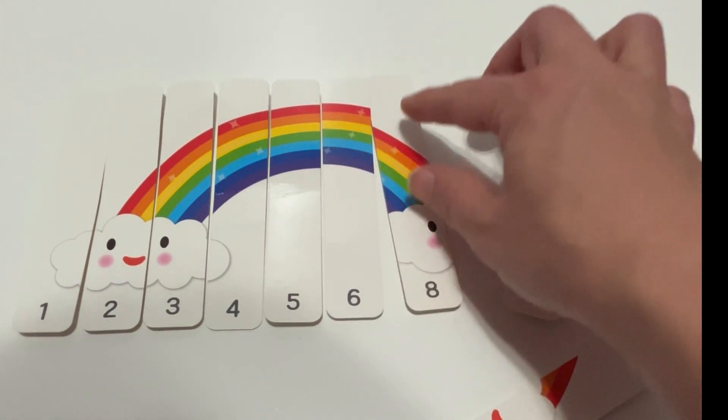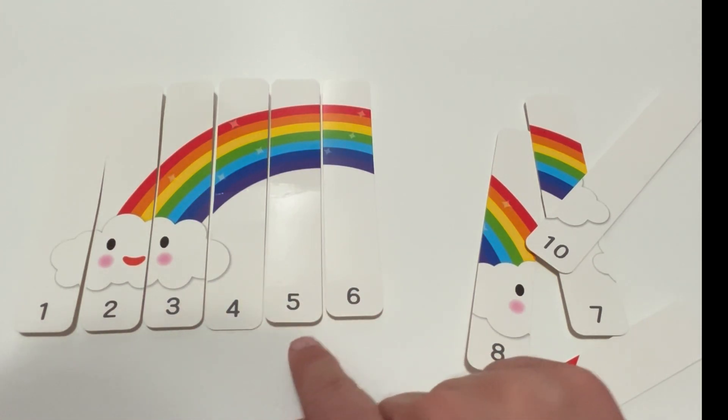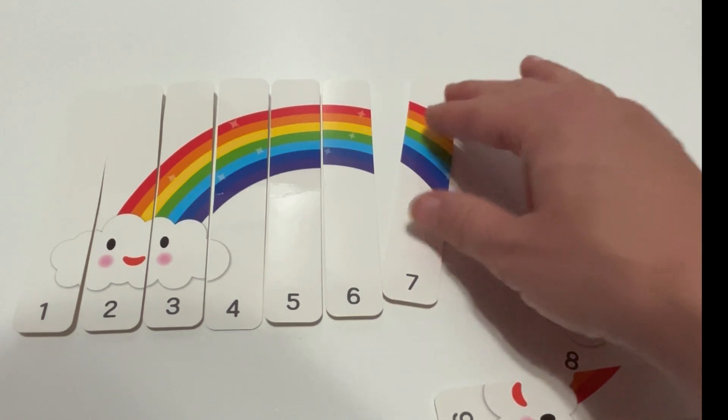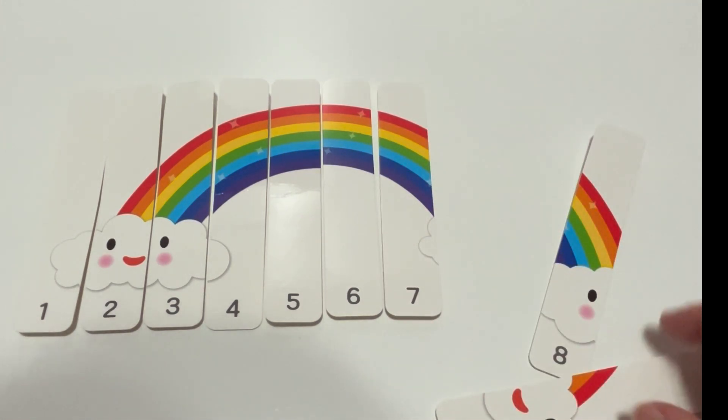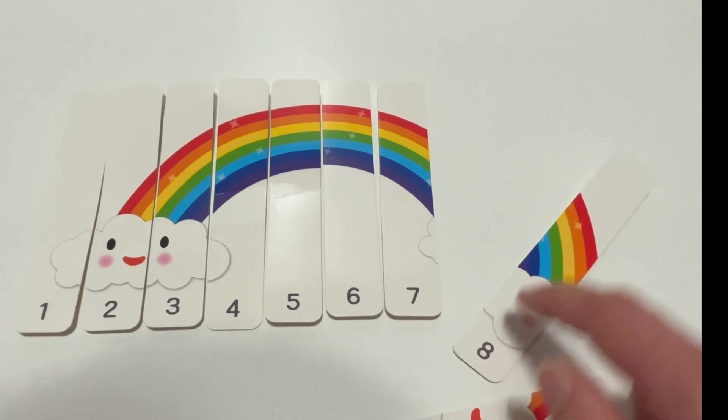Right, again. One, two, three, four, five, six. Seven. What comes next? Can you help me pick? Eight.